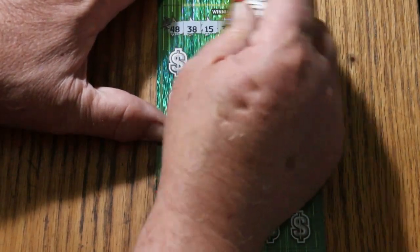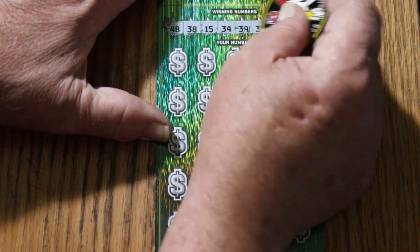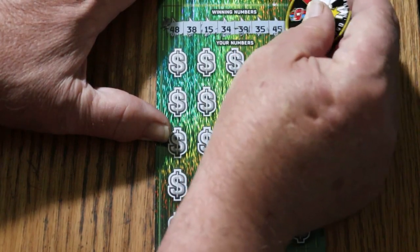48, 38, my number 15, 34, 39, 35, 45, and 26.